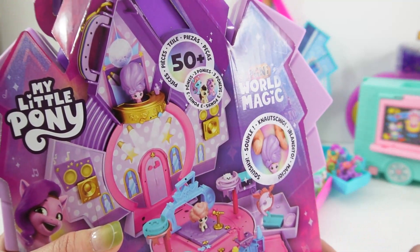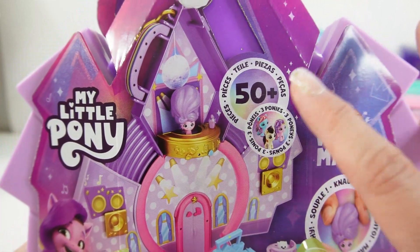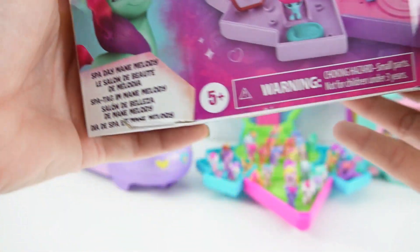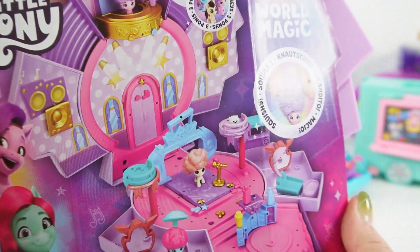This is part of the Mini World Magic. I think this is a really beautiful set. It comes with 50 plus pieces and three ponies. It says here this is called the Spa Day Main Melody. These are super cute because they're very much like Polly Pockets but the pony version.